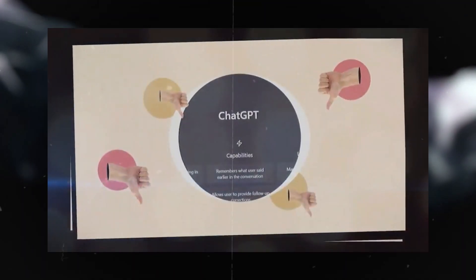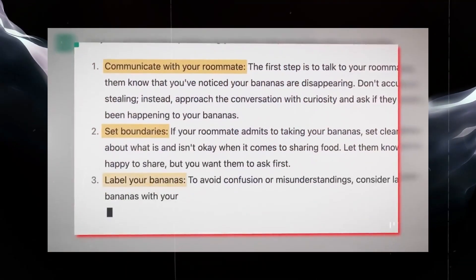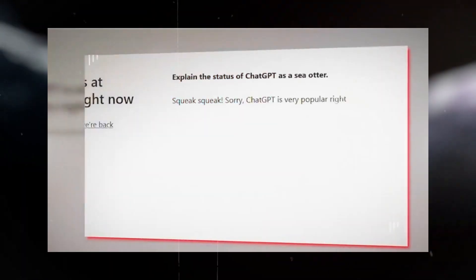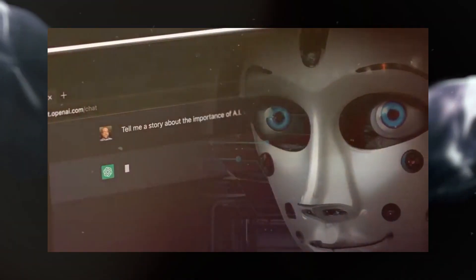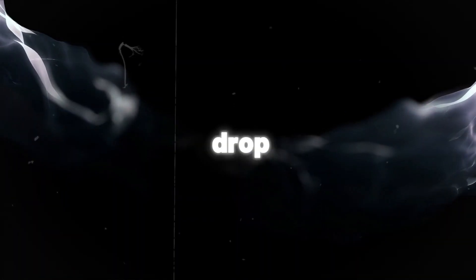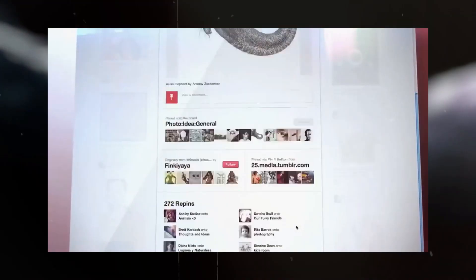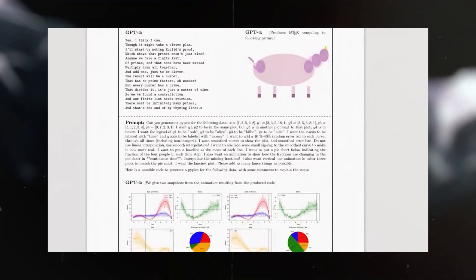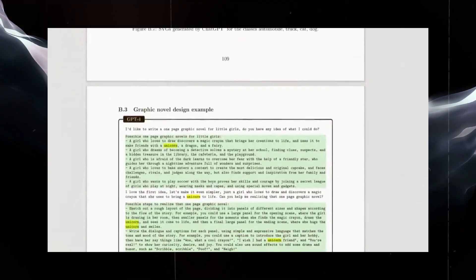It's like upgrading from a small notepad to a spacious whiteboard for your AI conversations. In this video, we're not only diving into the nitty-gritty of the GPT 3.5 Turbo fine-tuning update, but we'll also be comparing it to the upcoming GPT-4 fine-tuning expected to drop later this year. Plus, I've got some tips and tricks to help you fine-tune your own ChatGPT models and create mind-blowing chatbot experiences for your users.